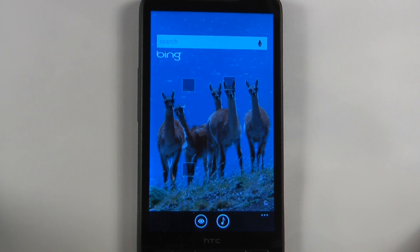Hey everyone, Danny Webster here for Pocketnow.com, and this is another episode of the Windows Phone 7 App Roundup, in which we review five applications in 30 seconds each. So let's get to it.